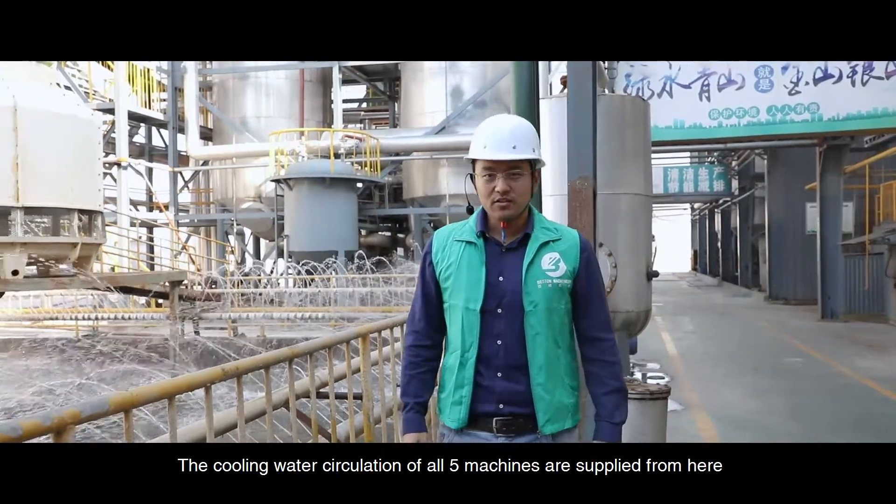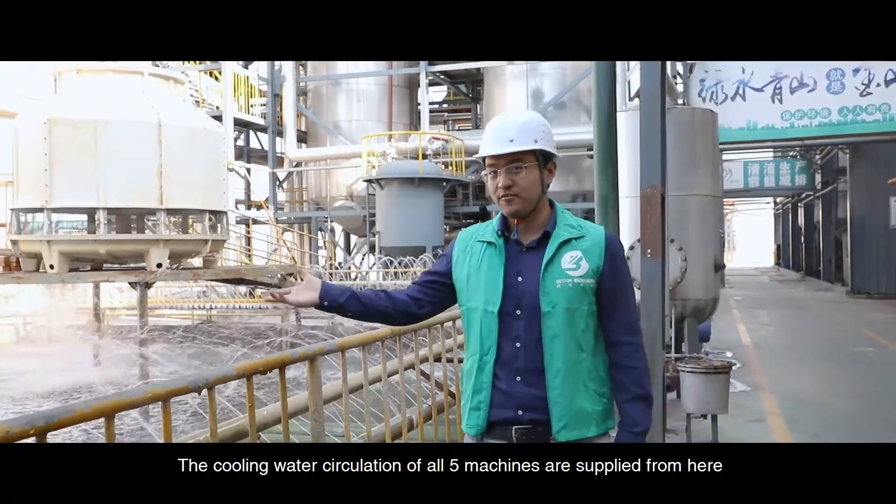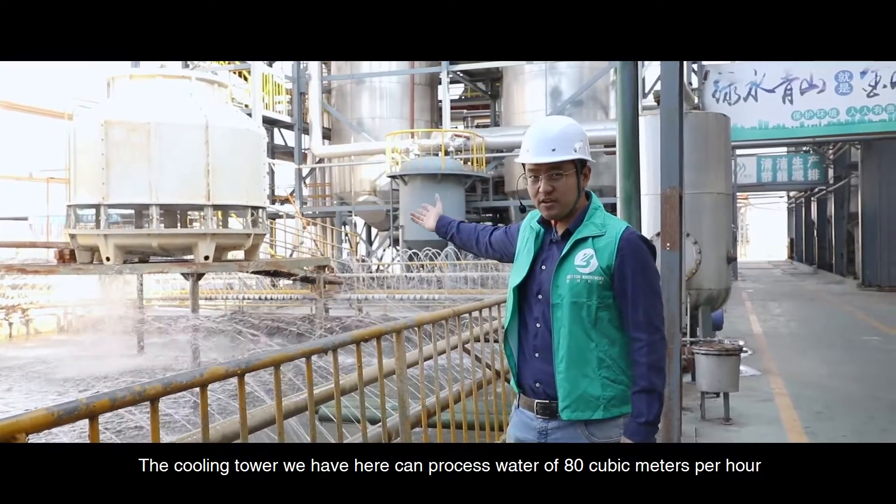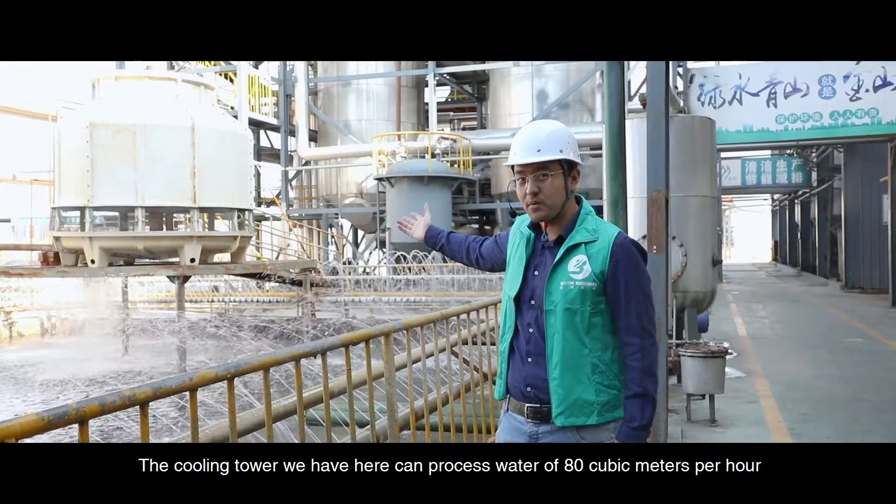The cooling water circulation for all five machines is supplied from this cooling water pump. The cooling tower we have here can process water at 80 cubic meters per hour.